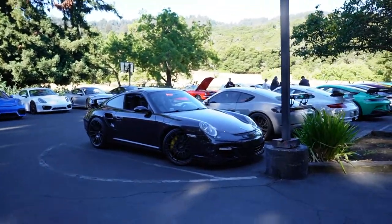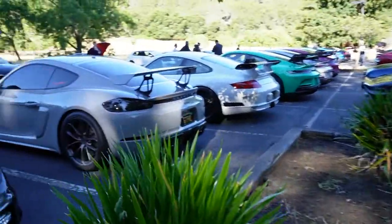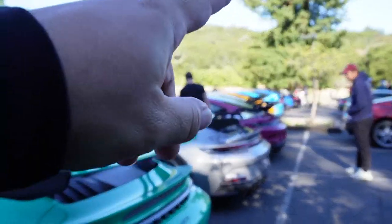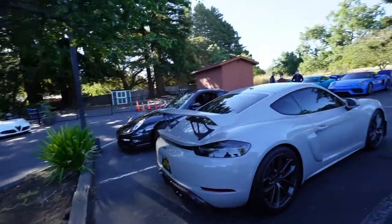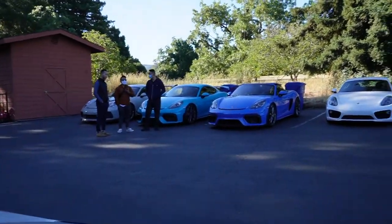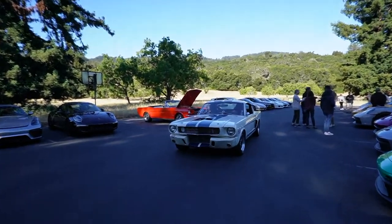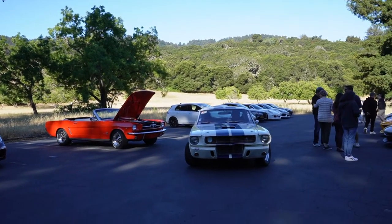A lot of Porsches here today, and here's a good representation right here — you can see all the swan neck wings. It's actually a pretty good shot, all lined up. Pretty much this whole section is Porsches, and everything out there including Erica's Spider. And pretty much to there — so a lot of Porsches. Oh, the Mustang is here! First time I get to see their GT350, at least that I know of.